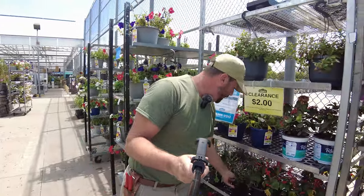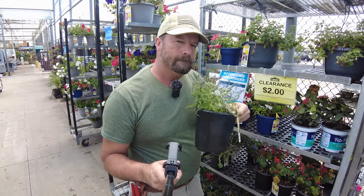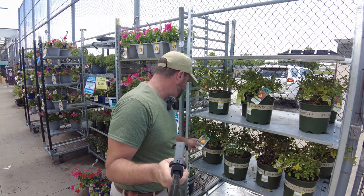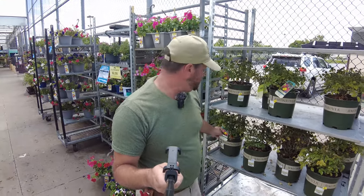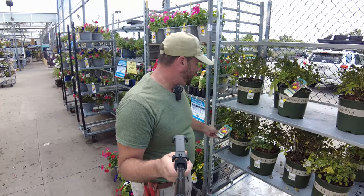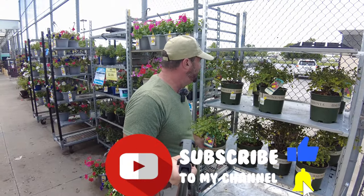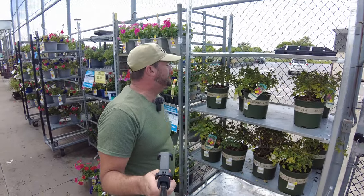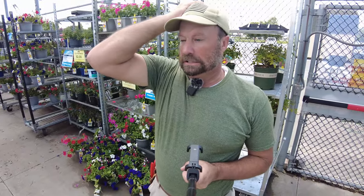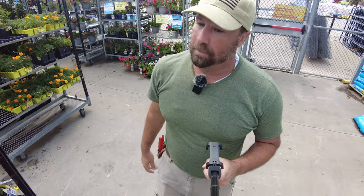Some Speedwell here, which is a really pretty sun perennial. $2 — that's a good price. Grace and Grit Pink — I always call them Grit and Glory, but Grace and Grit roses aren't grafted; they're all on their own root stock. For $7 — it's a pretty good price. I don't have enough room for this stuff. That's my problem.